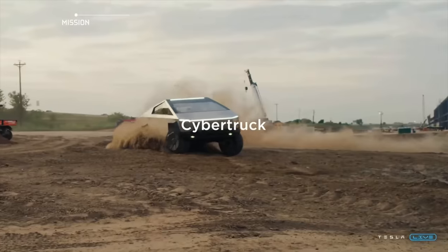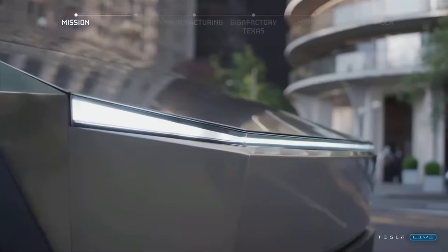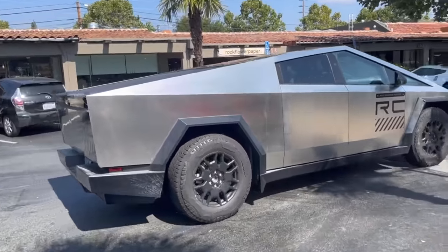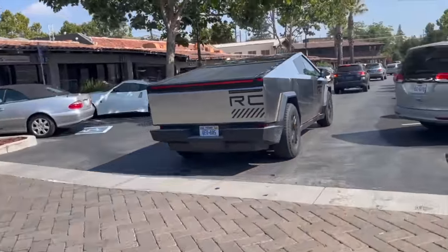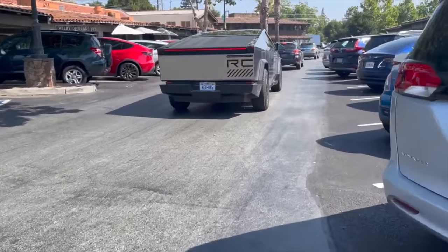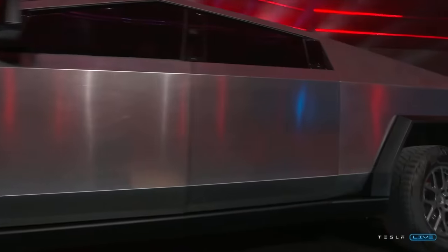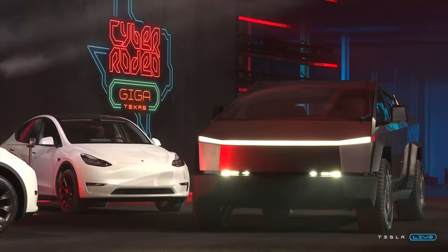There's a ton of new info coming from someone who alleges they were able to take a ride in a performance Cybertruck that is done, ready to go, and ready to be delivered. From those who've looked into this person in the community, this source seems credible and able to give some pretty good information. And if you believe what this person says, it might just change your thoughts on Cybertruck — for better or worse.